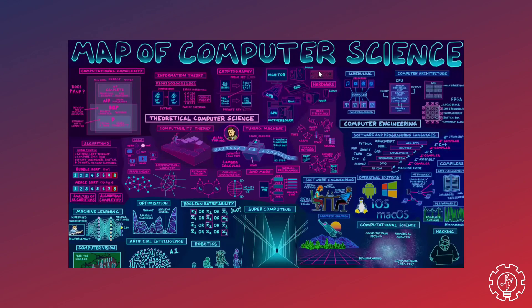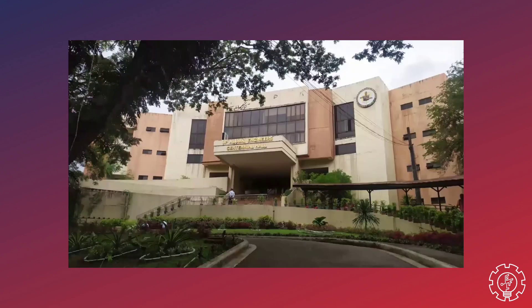It's no secret that computer science has a lot of opportunities. You can opt for software engineering, web development, network security, cryptography, and many, many more. But one misconception is that all careers only focus on coding, which isn't true.